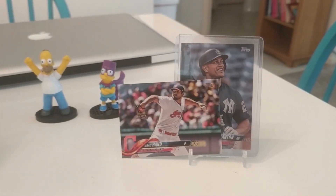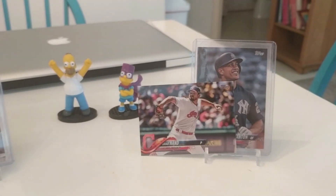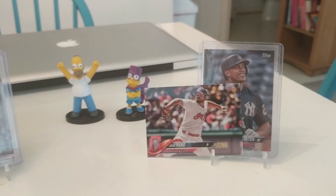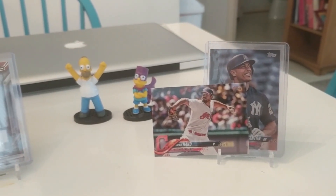Good morning, YouTube. Welcome to Cody's Card Closet. We're going to try this again — this will be the third time. The video kind of froze on me the last few times, so I'll try and go quickly and probably do it in segments. Hope that's okay.